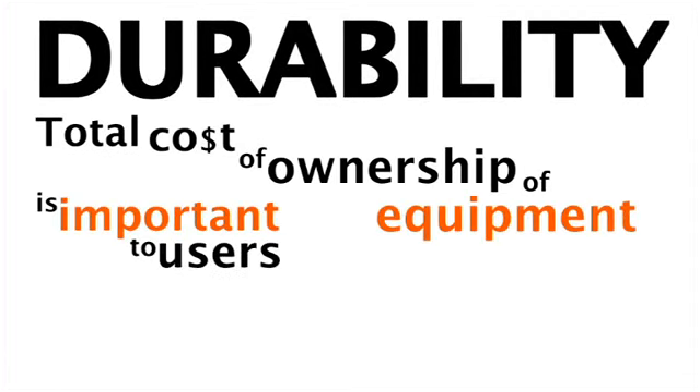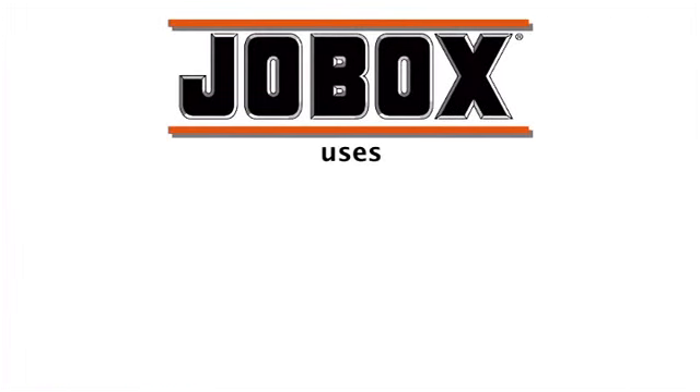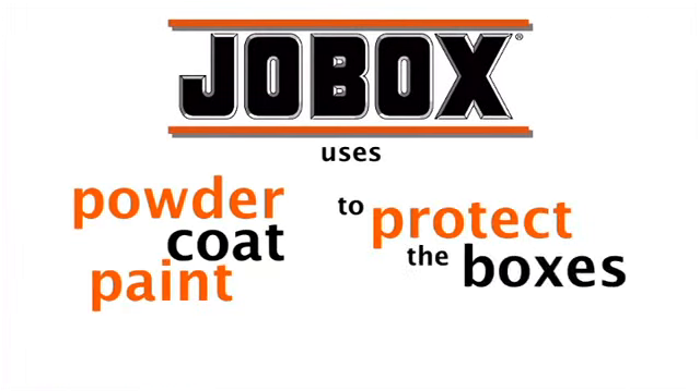Durability. Total cost of ownership of equipment is important to users, so anything they purchase has to last. JobBox uses powder coat paint to protect the boxes.